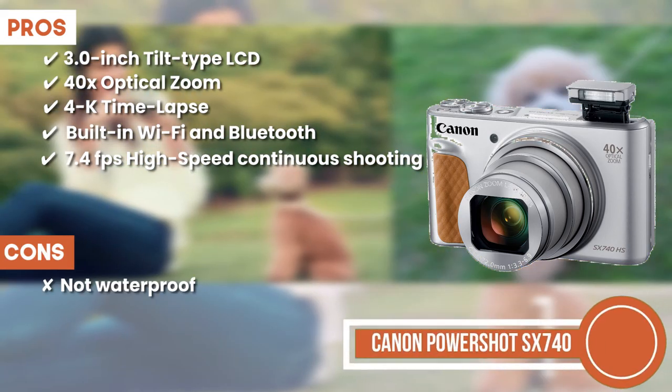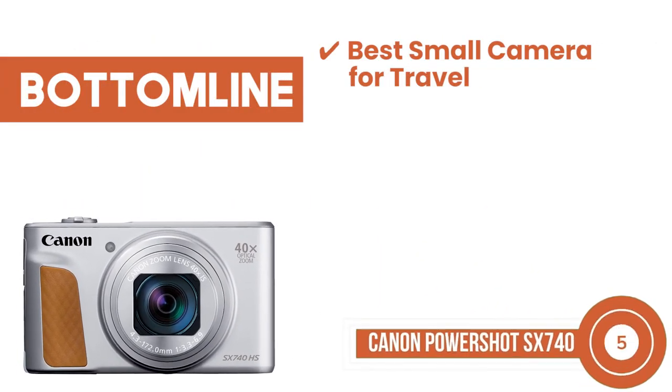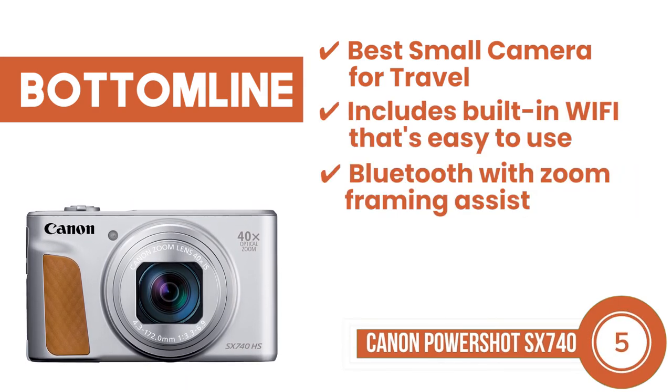However, it's not waterproof and it's relatively heavy. Bottom line is Best Small Camera for Travel includes built-in Wi-Fi that's easy to use, Bluetooth with Zoom Framing Assist.